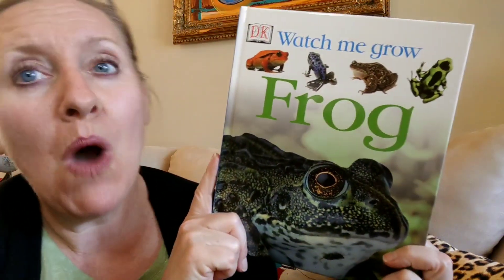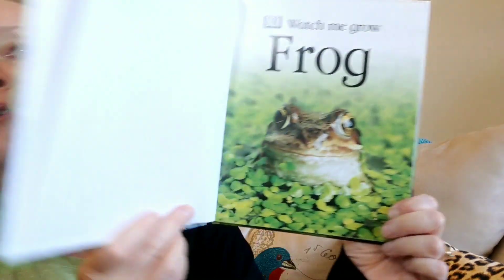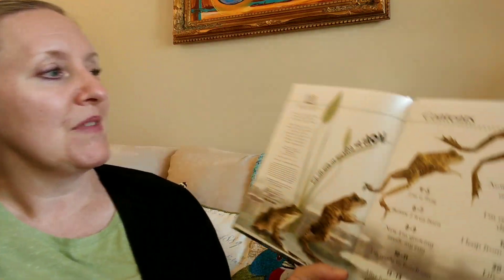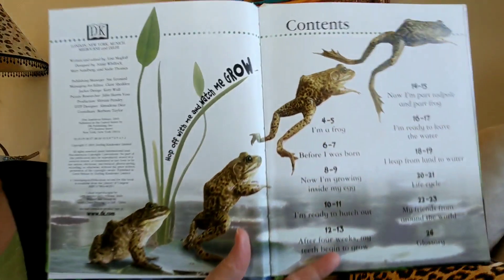Hi friends, I have a really cool book to read you today. It is called 'Watch Me Grow: Frog.' A lot of people worked on this book — some gathered information so that we can learn about frogs, and others took really cool photographs so that we could enjoy it as we read together. Let's find out how a frog comes to be a frog. Hop off with me and watch me grow!